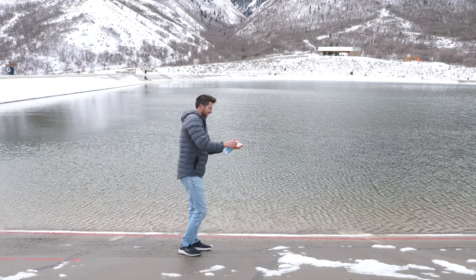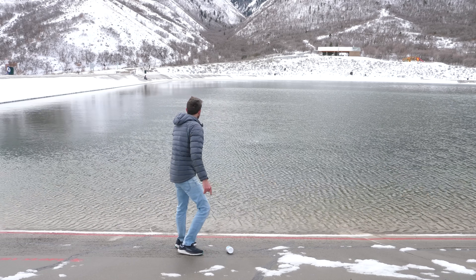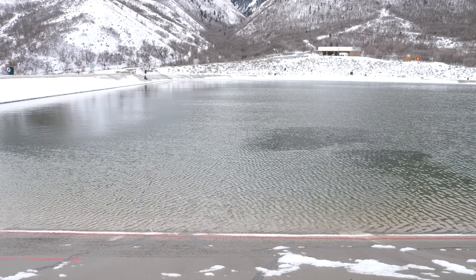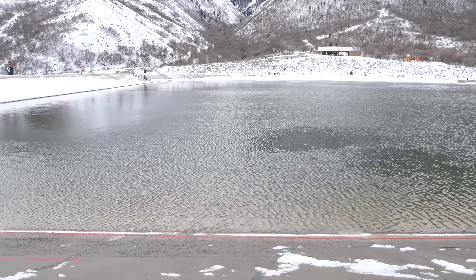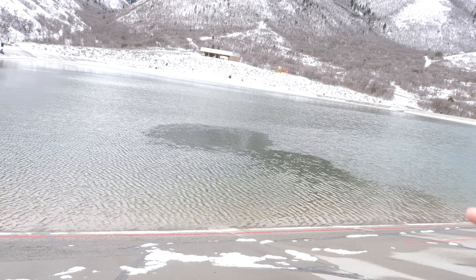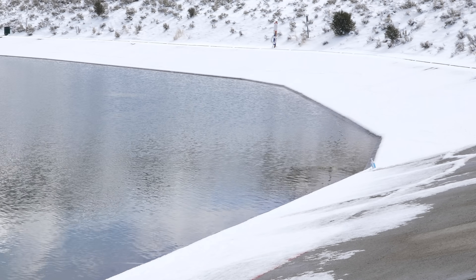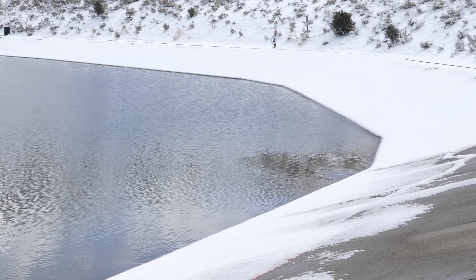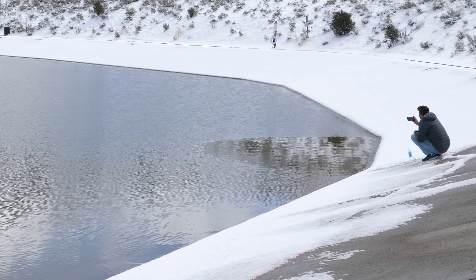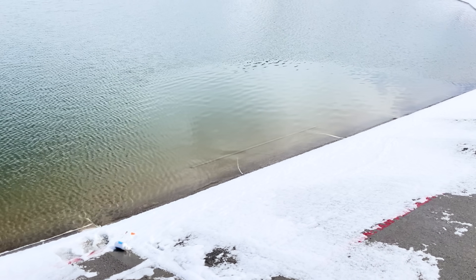I'm going to put some on the snow here and throw it out there. It's a little bit easier to see the effect when I put it in fast motion. Watch me start putting it in — you can see the smoothness spread out in a semi-circle from where I put it in. Look at the circle spreading out. That is so crazy.